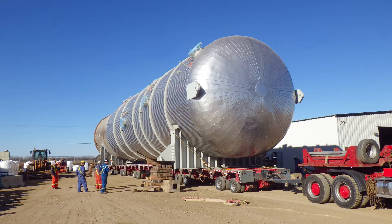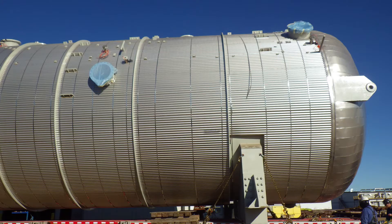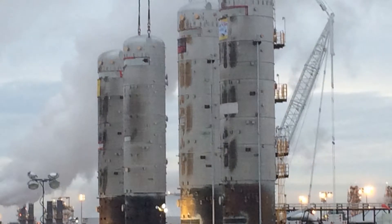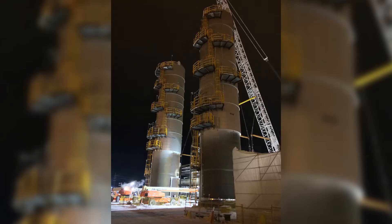Coming together as a team on a technically challenging project like this is an uplifting experience. At the beginning, it seemed like such a daunting task, but by the end, everyone was wishing we had another four to build. This was a project that really taught us how to optimize fabrication schedules.